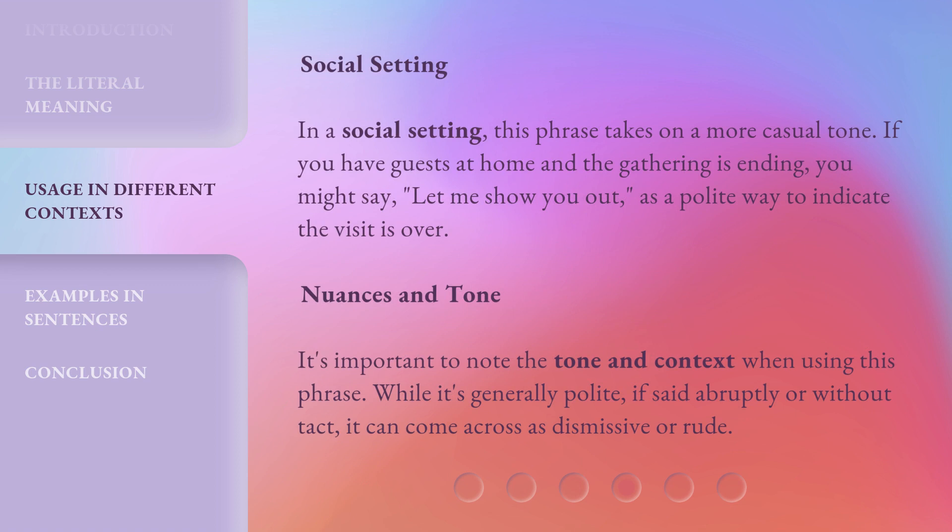In a social setting, this phrase takes on a more casual tone. If you have guests at home and the gathering is ending, you might say 'let me show you out' as a polite way to indicate the visit is over.